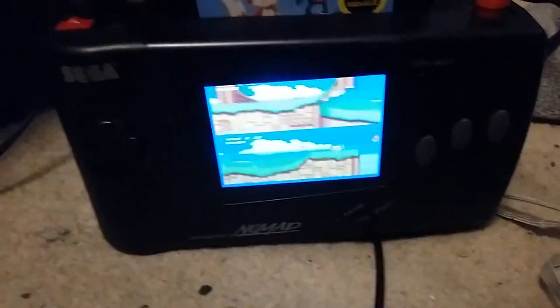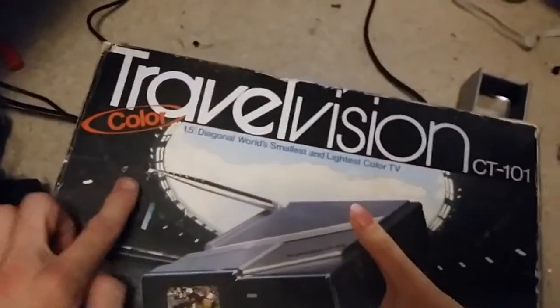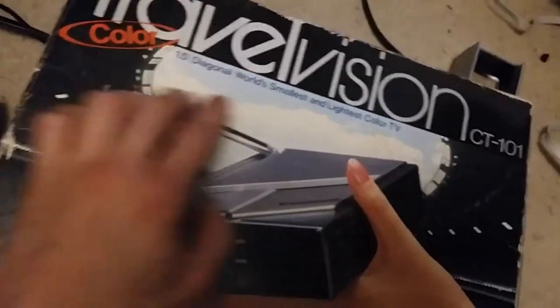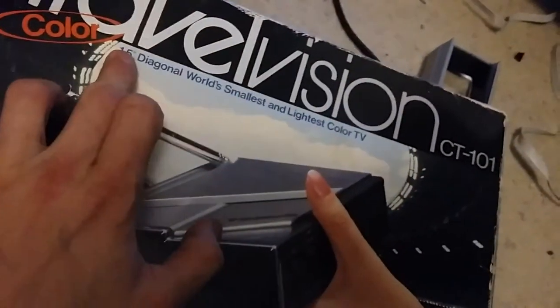I've got something really special today. No, it's not the Nomad — all of that is pretty special. Instead, it is the Panasonic Travel Vision CT-101, the world's smallest and lightest color CRT television, measuring at 1.5 inches.